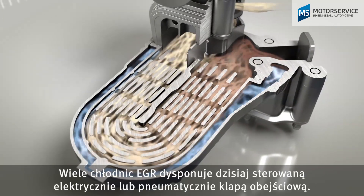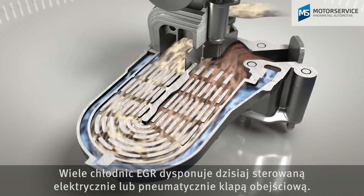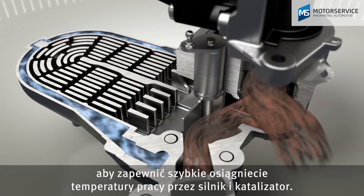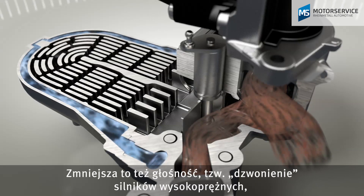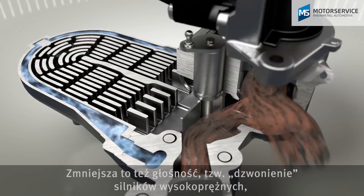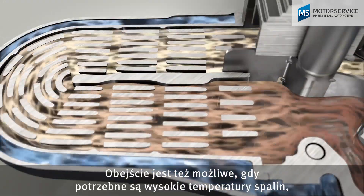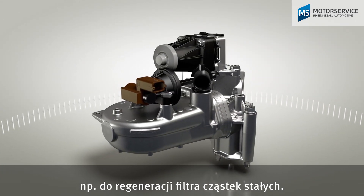Many of today's EGR coolers feature an electrical or pneumatic bypass flap. They allow the exhaust gases to be directed past the EGR cooler in the warm-up phase to quickly bring the engine and catalytic converter to operating temperature. This also reduces noise generation, the so-called diesel knock, and the raw emission of hydrocarbons in the warm-up phase. Bypassing is also possible if high exhaust gas temperatures are required, for example in the recovery of the diesel particulate filter.